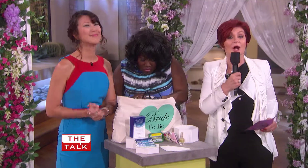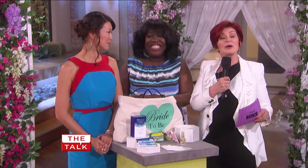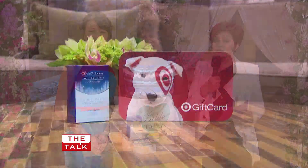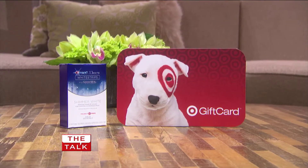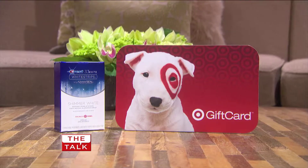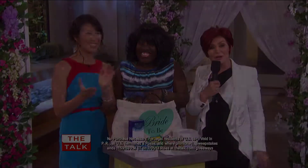Chi Lan wants everyone to have a beautiful smile on their big day and every day after. So everyone in our studio audience is going home with Crest 3D Shimmer White Strips and a $50 Target gift card. For your chance to win these products at home, go to thetalk.com.